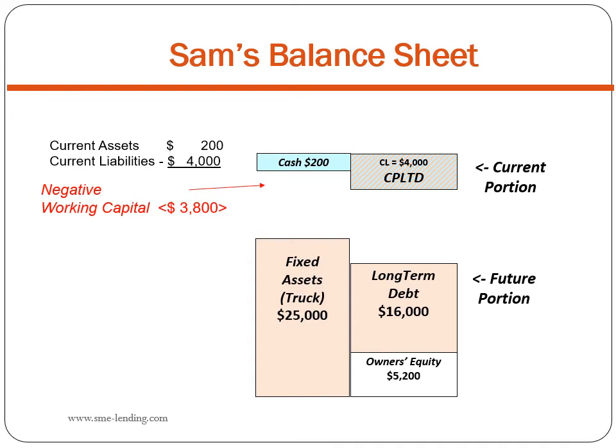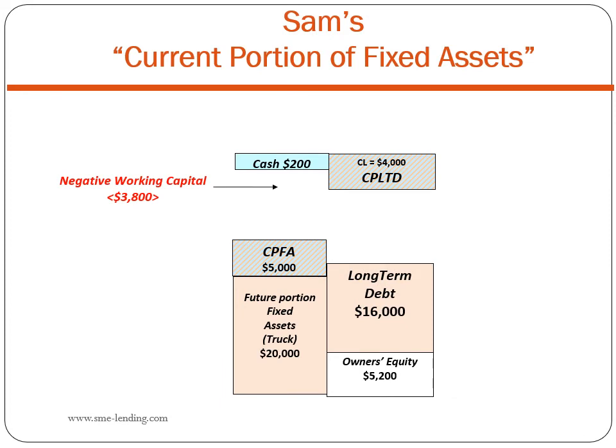Sam has negative working capital — that's a red flag, a sign of illiquidity according to all the accounting and finance books. We must decline the loan, right? Nonsense. Negative working capital is a false indicator of illiquidity because the formula is flawed. The formula assumes that all current liabilities, including CPLTD, must be covered by current assets such as cash, accounts receivable, and inventory. Sam gets paid cash by the job — he has no inventory, no accounts receivable. Rather, Sam will use his truck, a fixed asset, to generate the revenue he'll use to pay his loan.